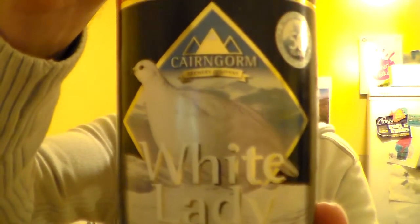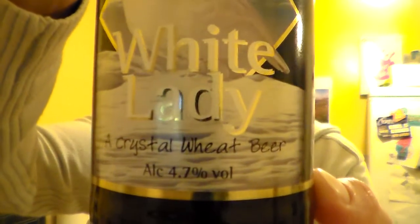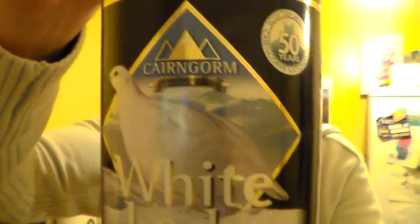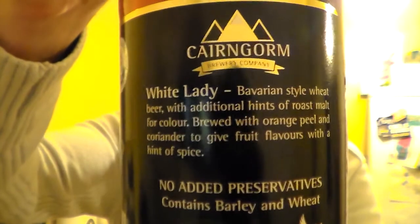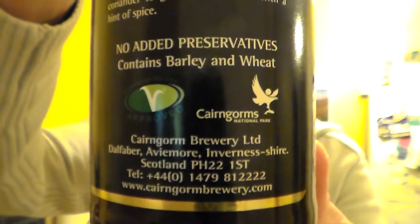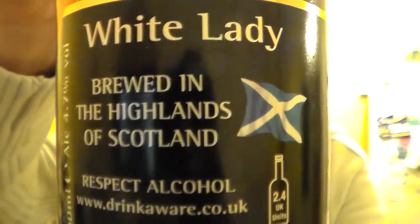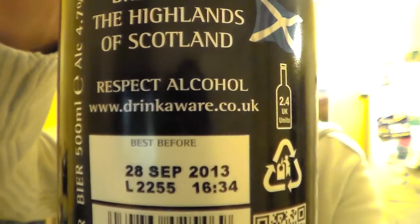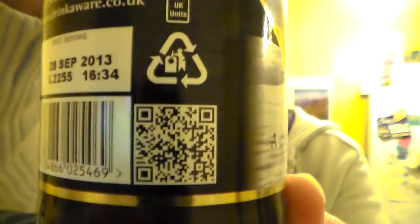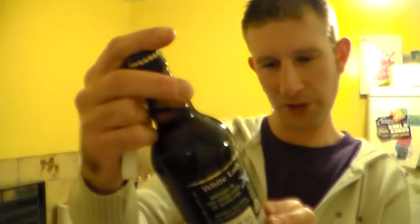I absolutely love the label on this beer — it looks really nice, all shiny. They've got that sort of shiny look like Glastonbury Ales have got. There's a QR code there if you want to pause and scan that; I'm sure you'll find out more about the brewery. It's 4.7% ABV in a brown 500ml bottle.